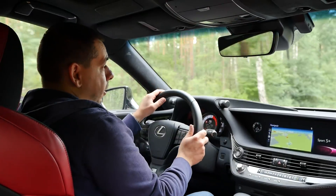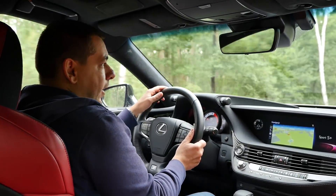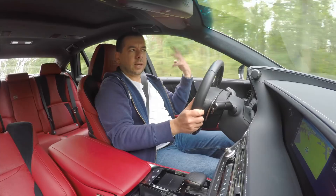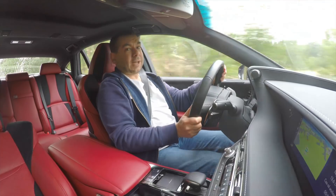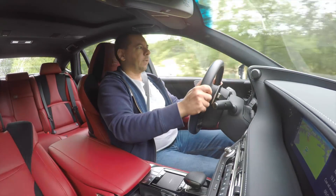Most of the time I drove in Eco, Comfort, or Normal mode, but if you put the car into Sport or Sport Plus it becomes faster and more responsive — and there's a fake engine noise pumped into the cabin, because otherwise the LS is actually a very quiet car.